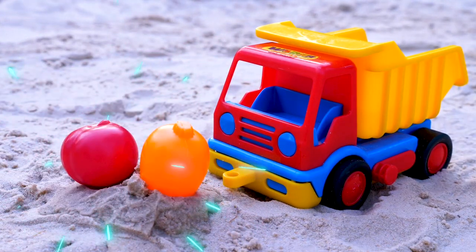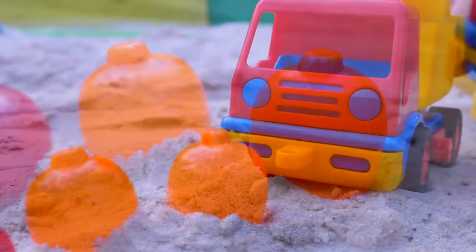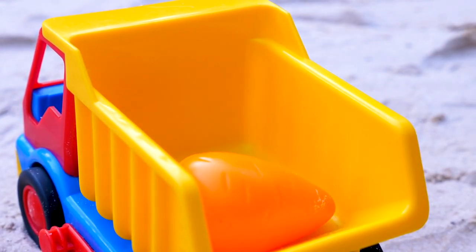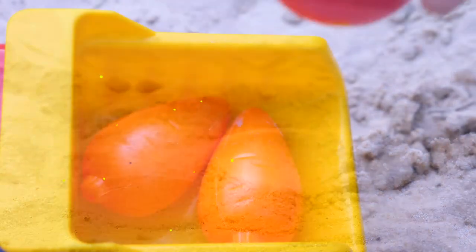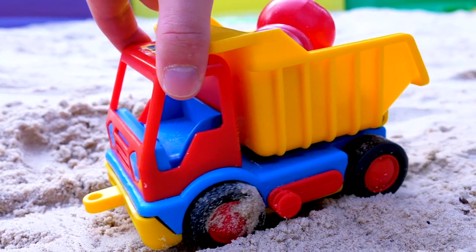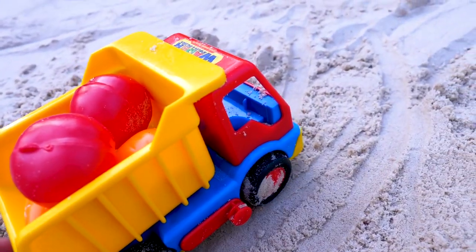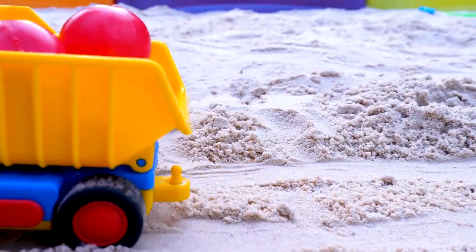Look how many vegetables have grown from one seed. Put them in the back of the truck. Thankfully, the truck's friends helped him.